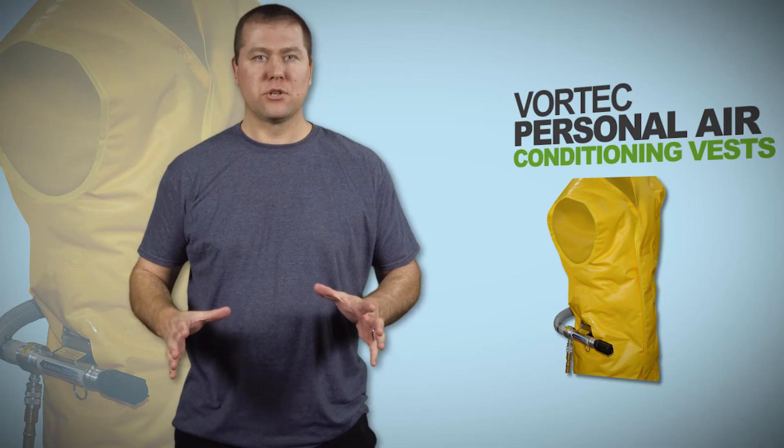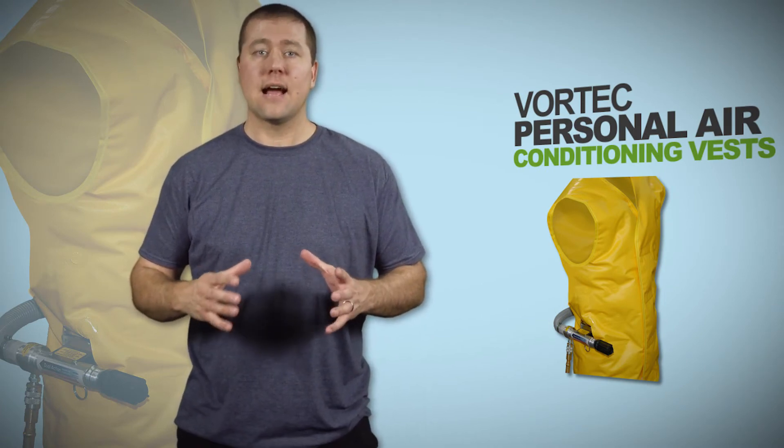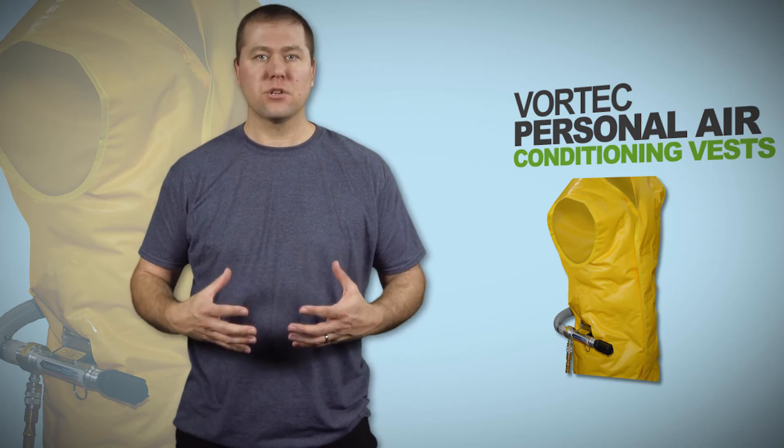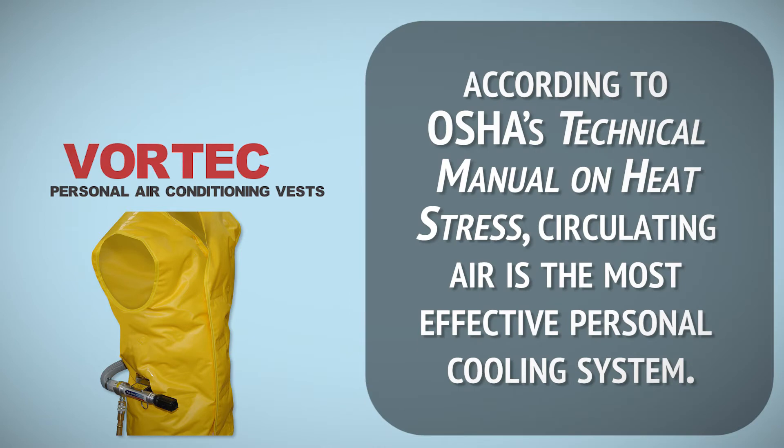In response to warmer seasonal temperatures, working in close proximity to radiant heat sources, or direct contact with hot objects, Vortec offers their personal air conditioning vests. According to OSHA's technical manual on heat stress, circulating air is the most effective personal cooling system.